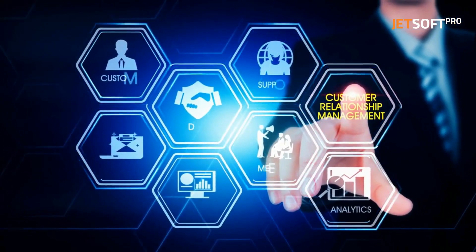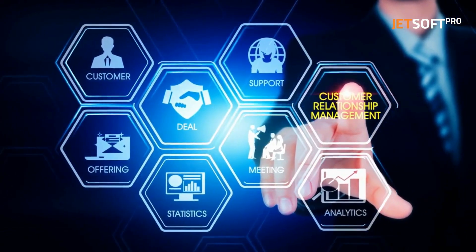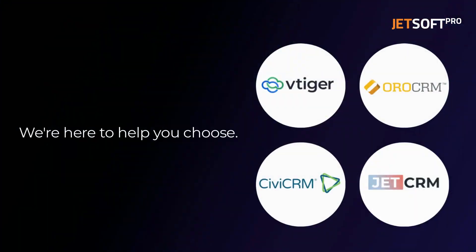Are you looking for an open-source customer relationship management solution for your business? We're here to help you choose. Let's begin with vTiger CRM.